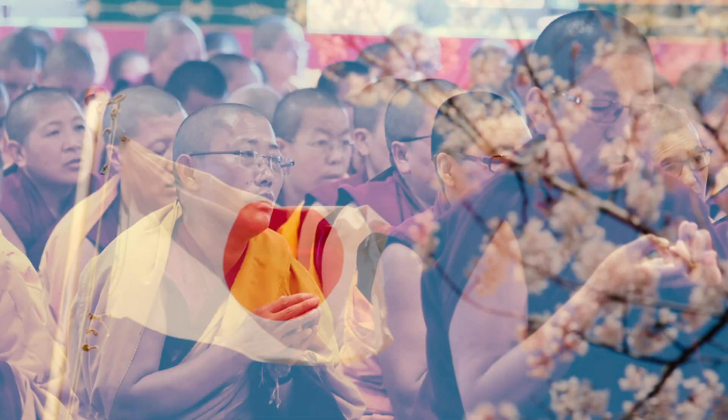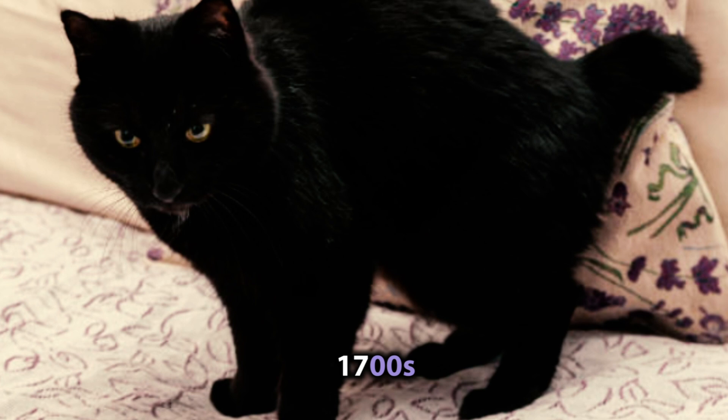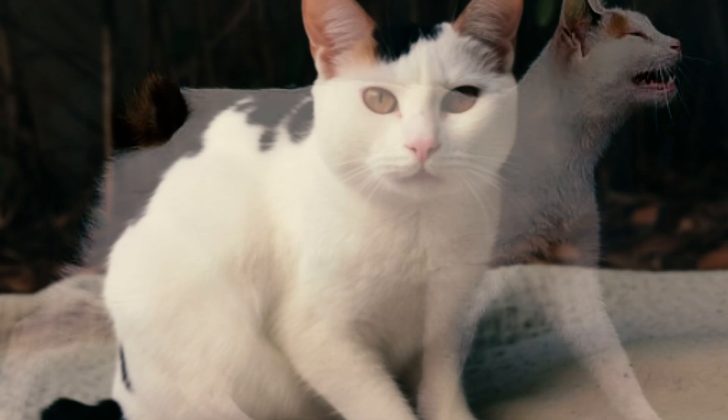Either way, they were a common sight in Japan by the 1700s, with records describing them as tri-colored cats with a tail that looked like it had been bent and broken. These cats eventually made their way to the US in 1968 and received recognition from the Cat Fanciers Association in 1993.